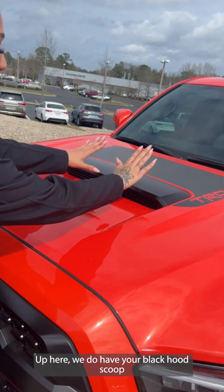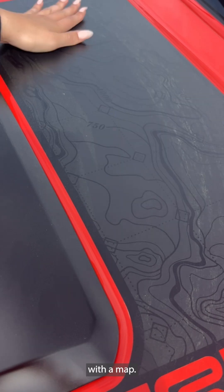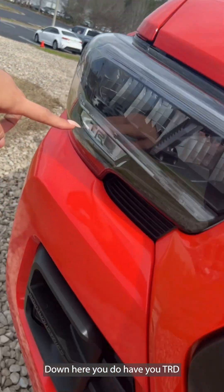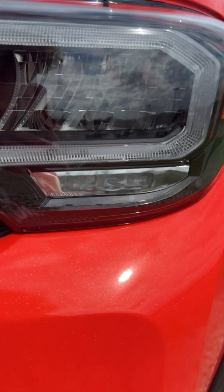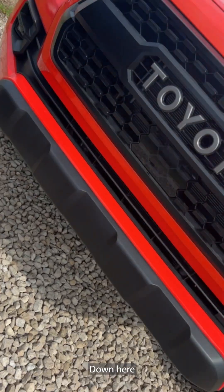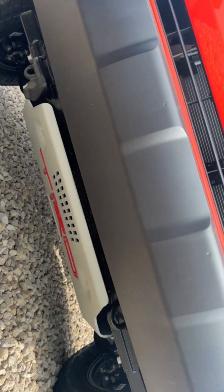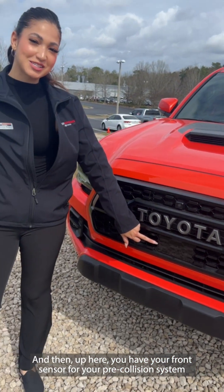Up here you do have your black hood scoop with a mask. Down here you do have your TRD Pro on your daytime running LED lights. Down here you have your TRD Pro skid plate, and then up here you have your front sensor for your pre-collision system.